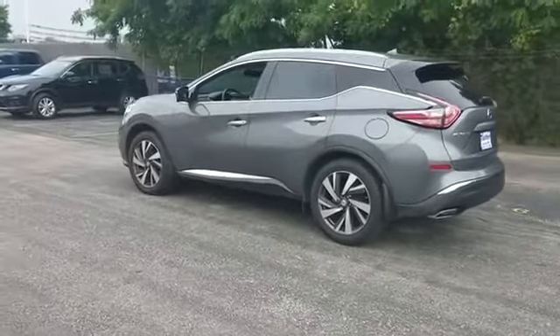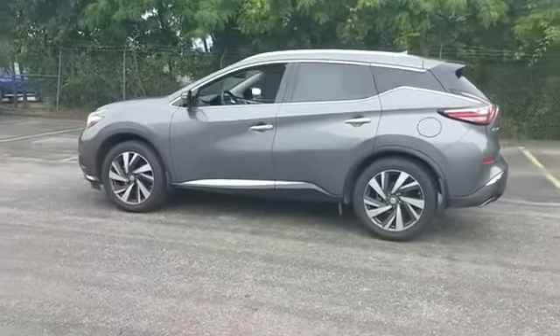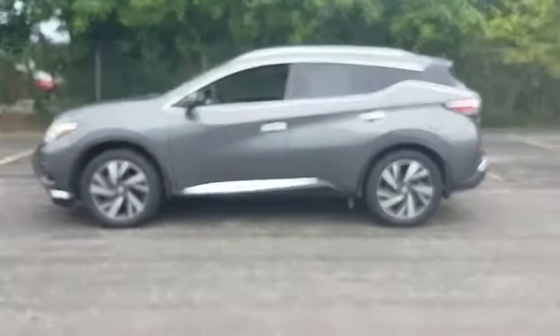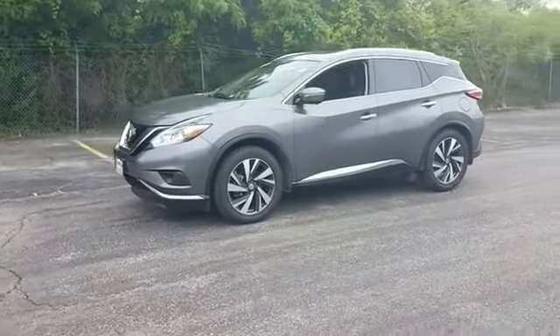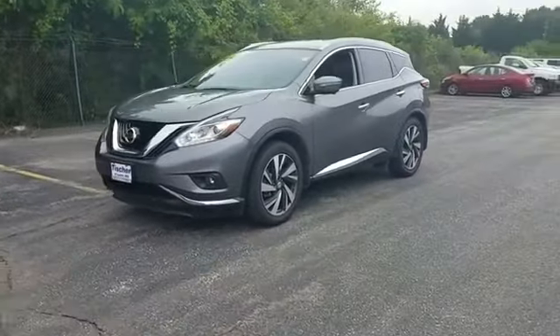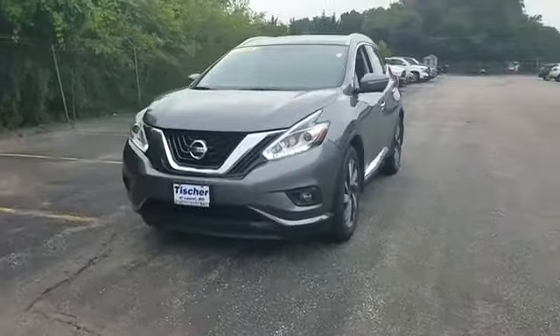Traction control, universal garage door opener, power side view mirrors, variable speed intermittent wipers, alarm system, air conditioning, ABS, power locks, and heated front seats.